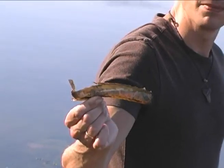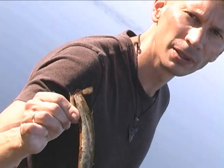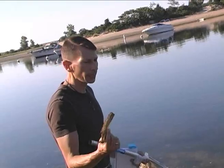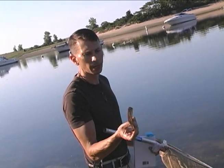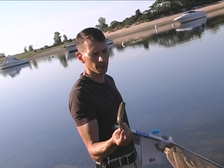This is a razor clam, and it's so named because it looks like an old-fashioned razor. They burrow down into the mud vertically like that — they can dig really fast. There's a foot at the bottom and they can dig much faster than you or I can dig after them.